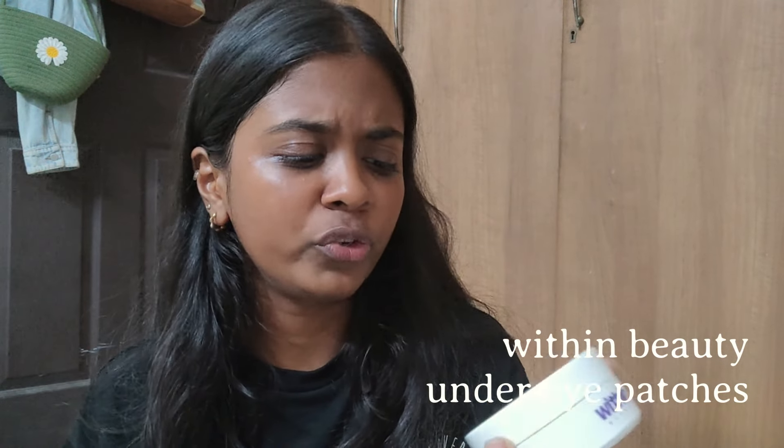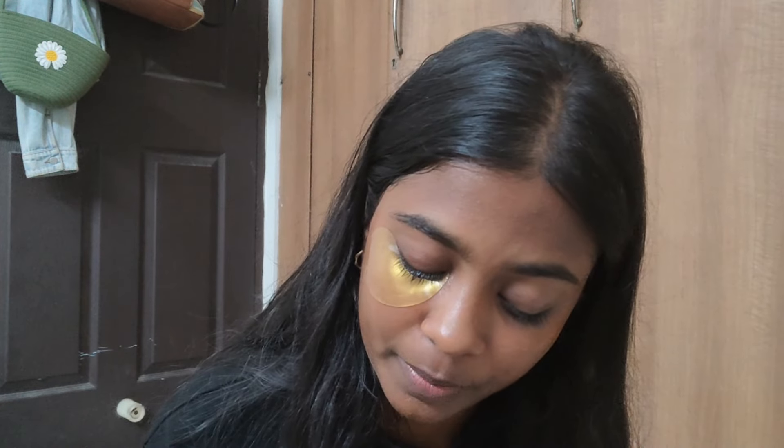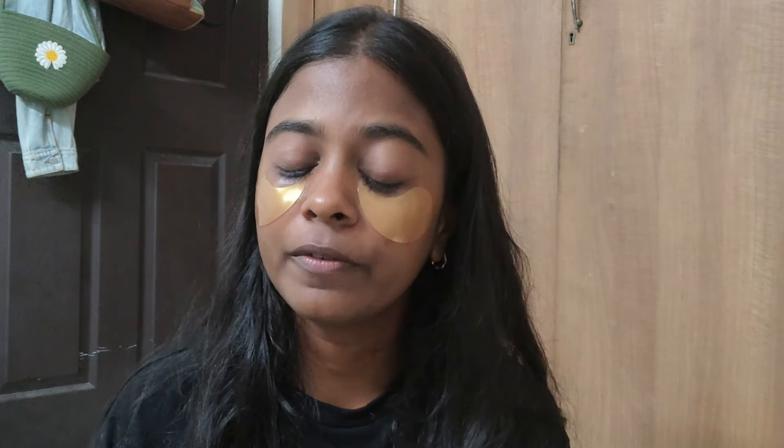The next product is a relatively new addition to my routine — under eye patches from the brand Within Beauty. They work on sealing moisture under your eyes and contain ceramide. I've been loving using these as part of my nighttime routine. It gives a very cozy feeling to wear an eye mask after a long day — I work all day looking at screens, so I like to calm down at the end of the day with a patch under my eyes to hydrate and soothe.